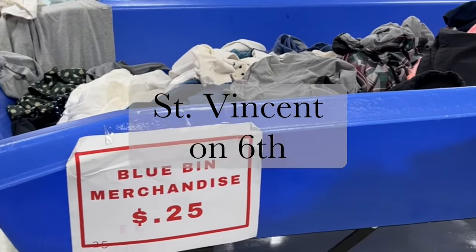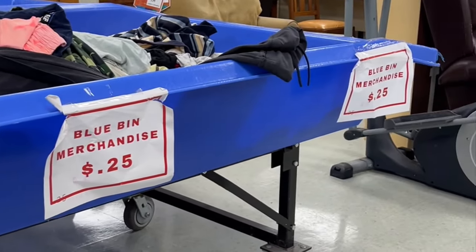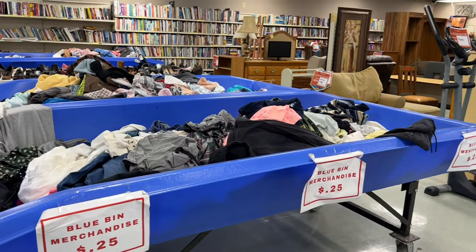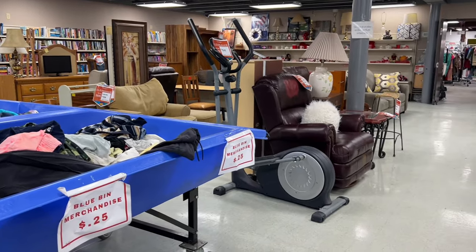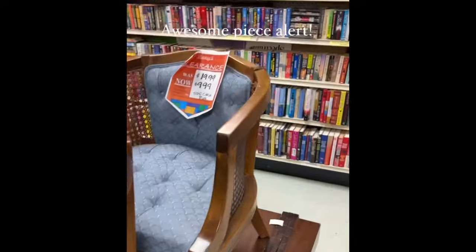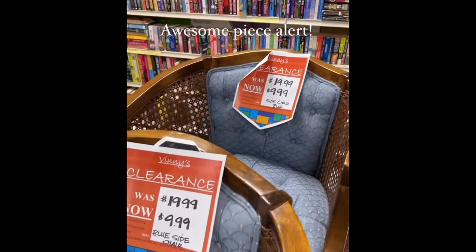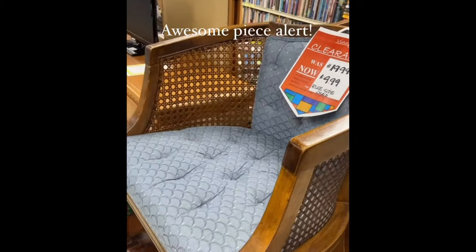St. Vincent DePaul often has garage sales outside, but it's winter so these bins would have been things that they would have put outside. Otherwise this is the holiday room, the furniture room. And if you follow me on Instagram, whenever I find some cool pieces at a good price — normally bigger things that I wouldn't ship — I share them in my stories.